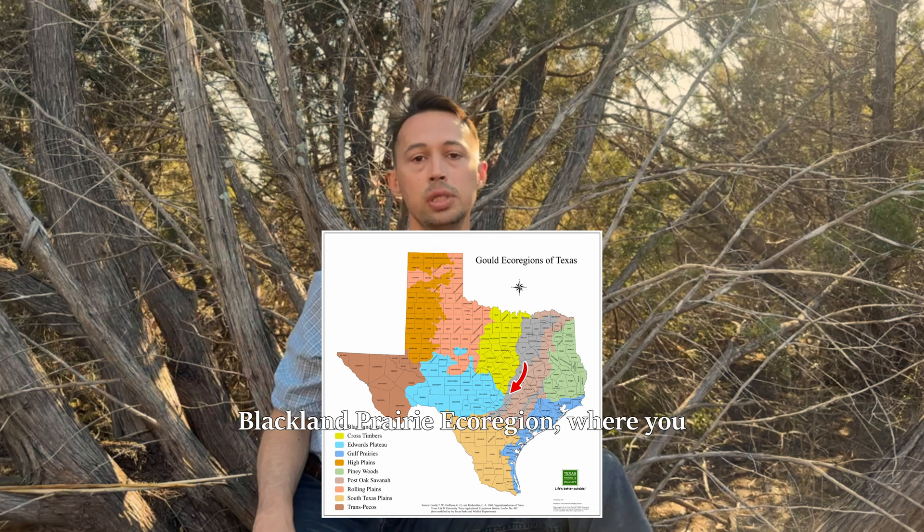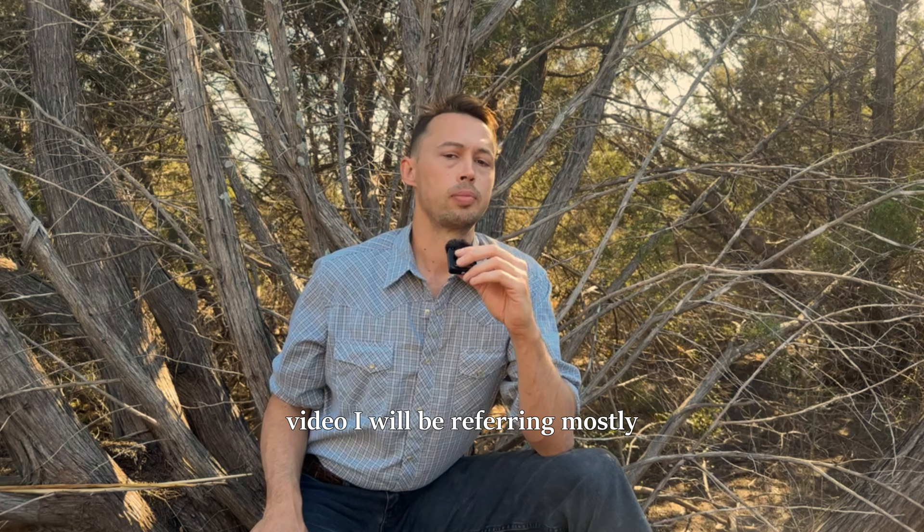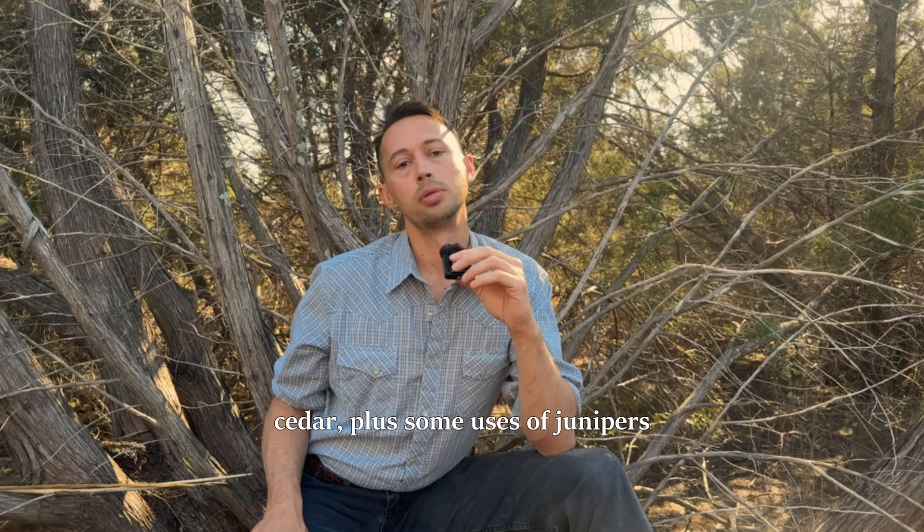If you live in Austin, this population border is roughly Highway 183, east of which is the Blackland prairie ecoregion, where you start to find Ashe's juniper replaced by eastern red cedar. So Ashe's juniper has a limited distribution. For this video, I will be referring mostly to the ethnobotanical uses of the very similar eastern red cedar, plus some uses of junipers in North America in general.